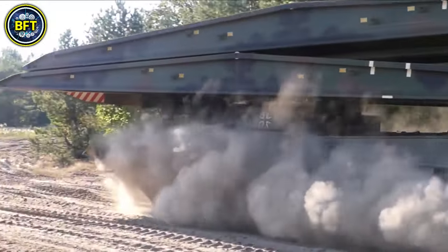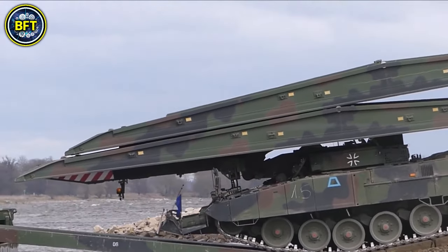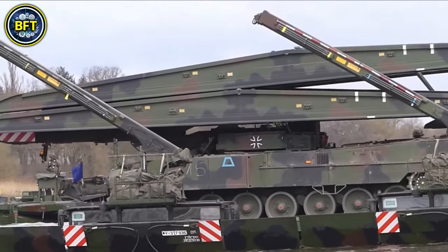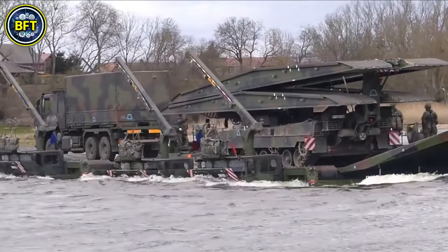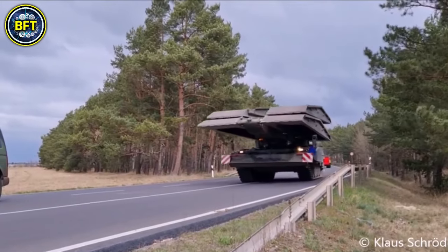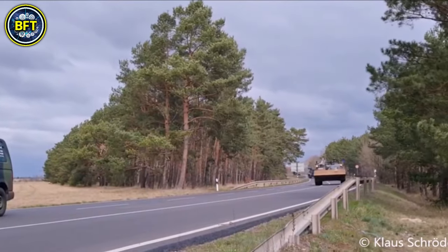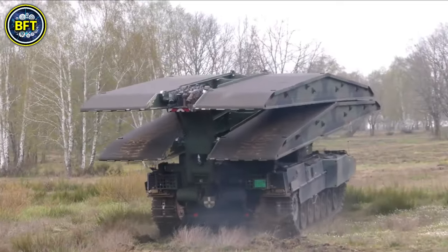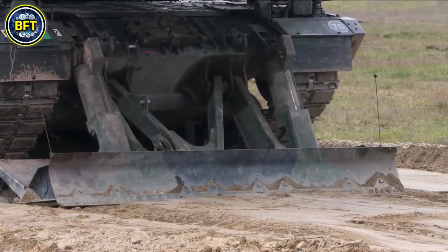The Leguan is a further evolution of the Biber tank bridge laying system. Designed to offer a low profile while providing quick and reliable deployment, the bridge is made from an aluminum alloy measuring 4.01 meters in width and 26 meters in length, with a total weight of 23,148 pounds. It can span gaps of up to 78 feet, such as rivers or ravines. For more flexibility, two separate bridges of 46 feet each can be transported and deployed, or a combination of a 26-meter and a 14-meter bridge can be used to cover up to 115 feet.